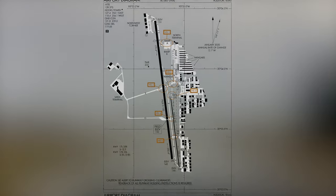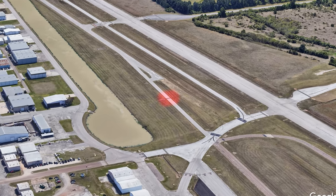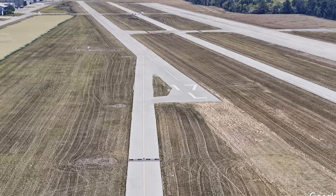Hotspot six highlights the potential for pilots taxiing southbound on taxiway Kilo to miss the hold short bars for runway 17L, causing a runway incursion. Remember to scan outside your aircraft at all times while taxiing.